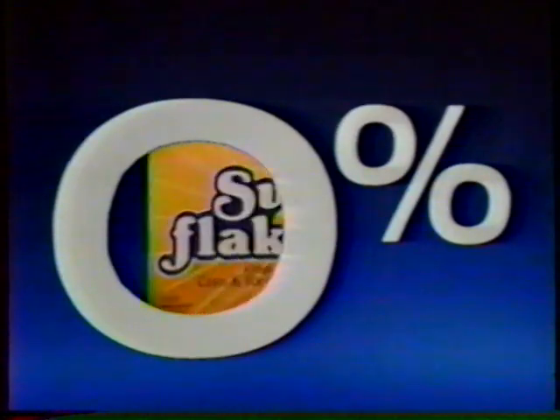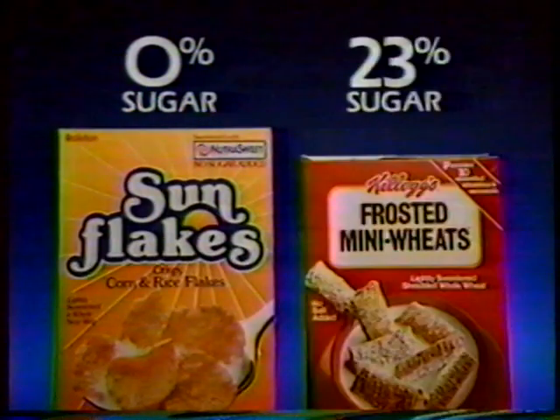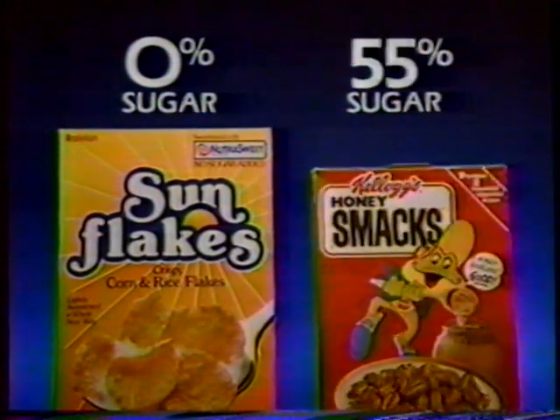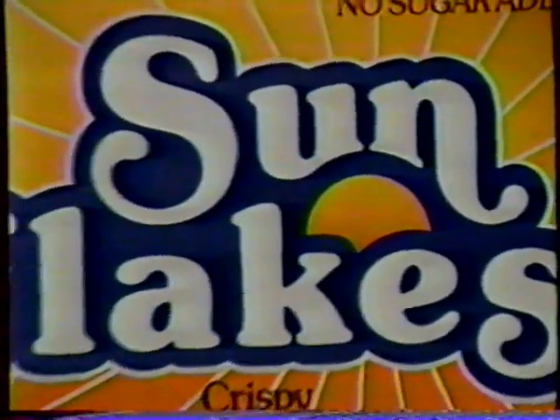Zero in on breakfast cereal and you'll find Sun Flakes, the cereal with zero added sugar. You know, many other cereals are loaded with sugar — up to 55%. But Sun Flakes doesn't use added sugar to taste delicious.